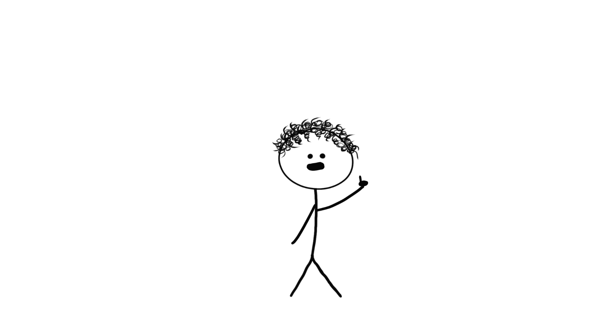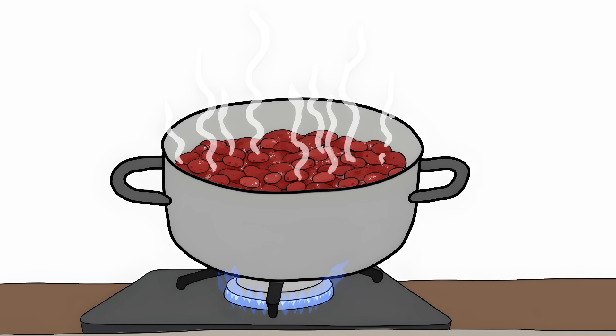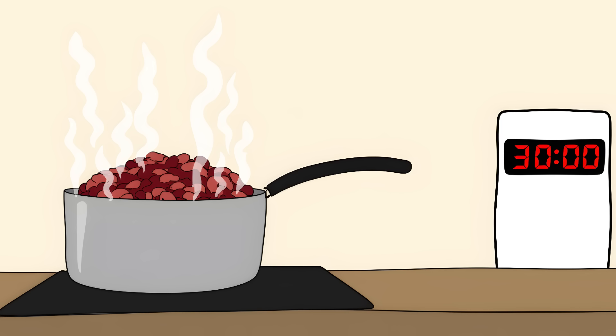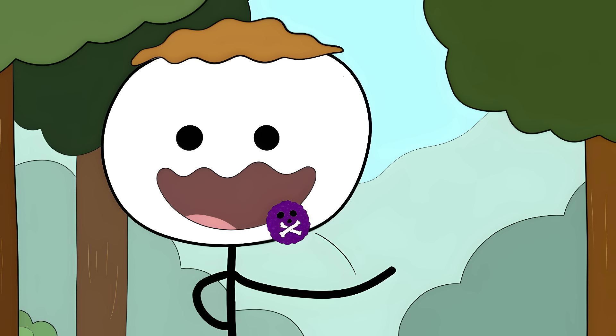To eat kidney beans safely, you need to boil them properly. Soak your beans in water overnight, then throw that water out — it's now full of toxins. Next, put in fresh water and boil those beans hard: not a gentle simmer, but a full rolling boil for at least 30 minutes.